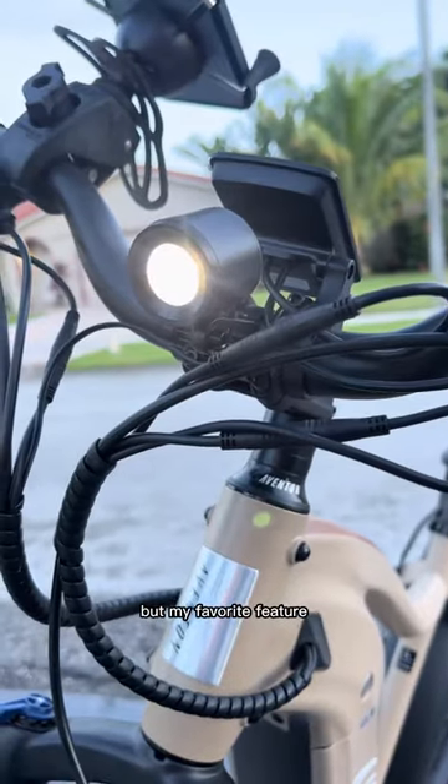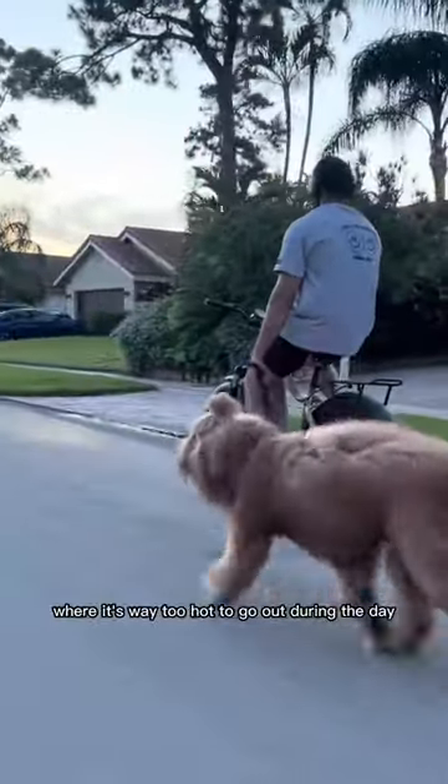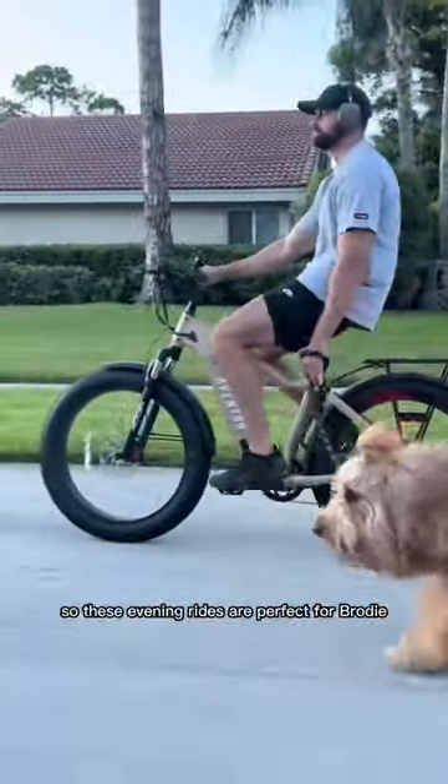As you can see, it has a full-color display, but my favorite feature has to be the built-in headlight and taillight. We live in Florida where it's way too hot to go out during the day, so these evening rides are perfect for Brody.